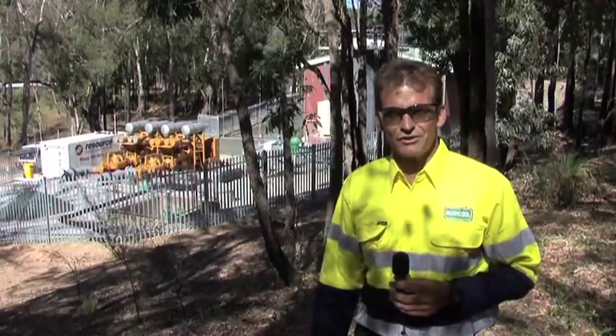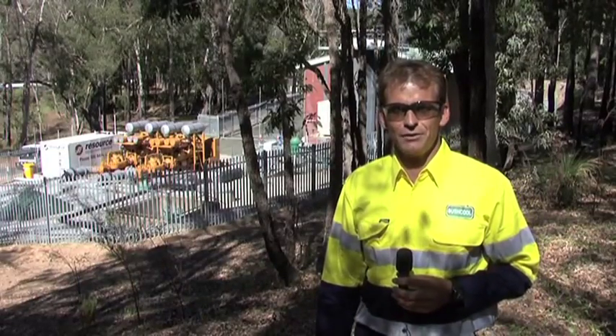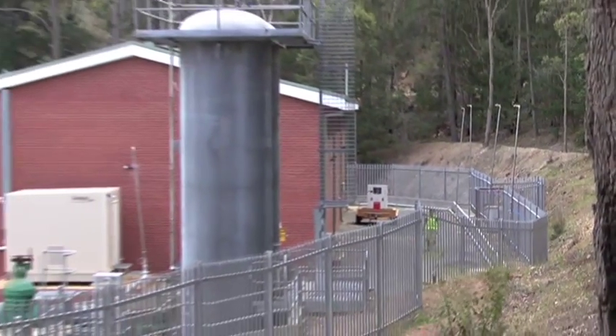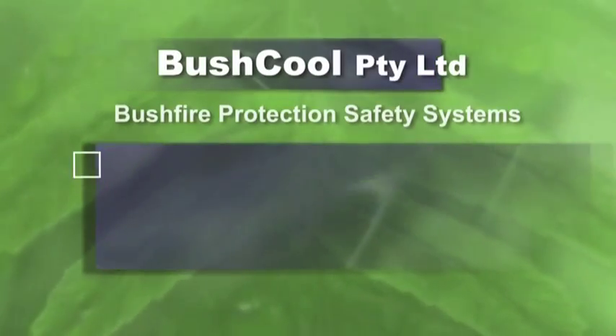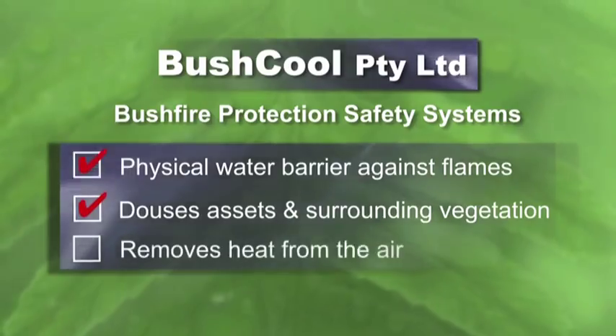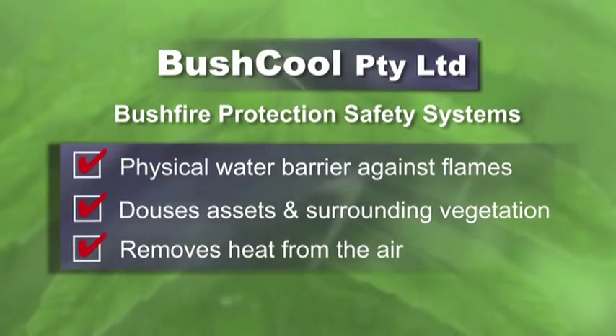One of the more recent additions to the safety system around here is we've just installed a Bushcool system. Essentially, the big poles you see sticking up in the ground create a vertical barrier of water. This cools the air down, douses the site itself before the bushfire arrives, and prevents flames from crossing the boundaries and into the site itself.